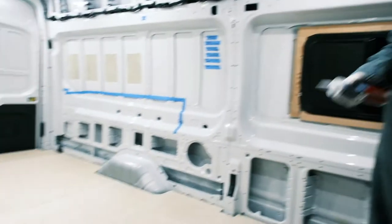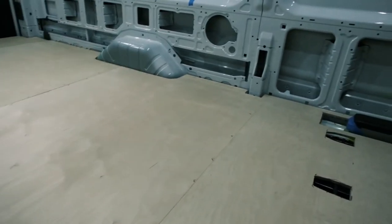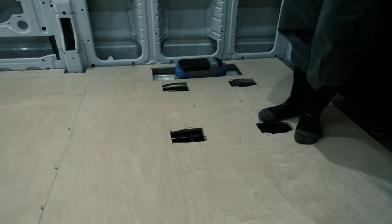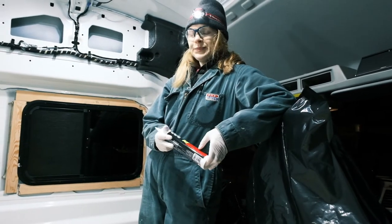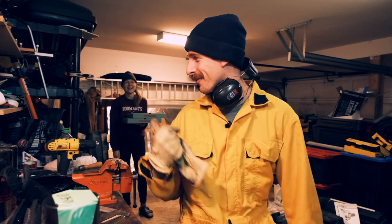So this is our plywood Baltic birch floor, half inch. Quite a few complicated cuts here because we have the seat. We're having one of those nights where the build is just not doing great. We just ordered pizza because everything is taking longer.